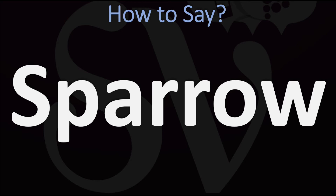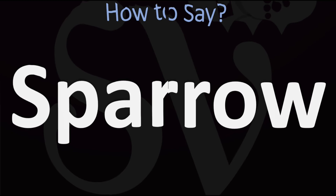In American English, however, it is normally pronounced as Sparrow. Sparrow in American English versus Sparrow in British English.